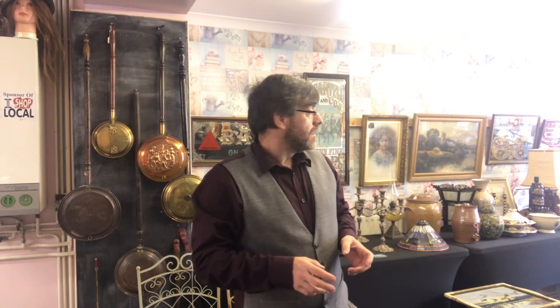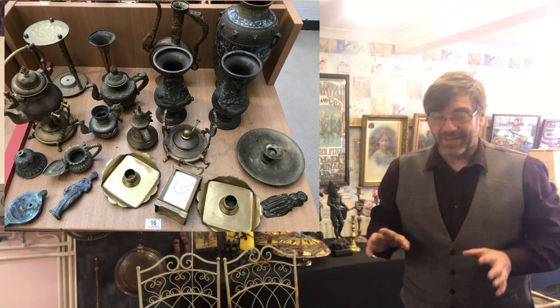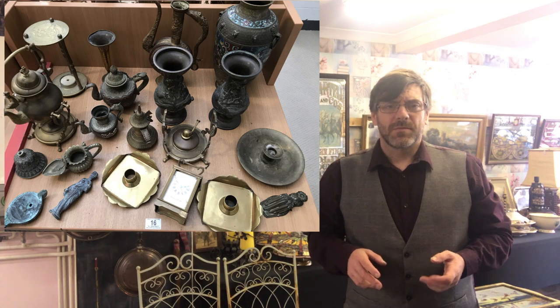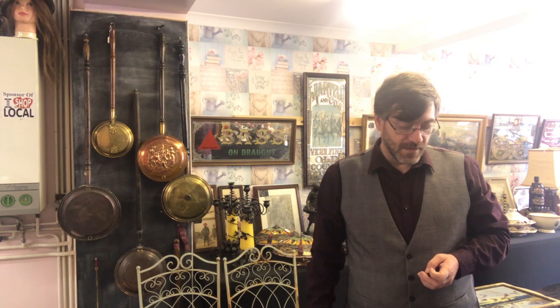Good morning, welcome to another video by Antiques Arena. My name is Walter Neil. Today I'm going to show you the first of two massive auction lots — this is the smaller of the two, but some really nice items in there. I bid 95 pounds for the entire lot plus commission, so it owes me about 110 to 115 pounds. We've laid it all out on the floor and we're going to take a look at it now.